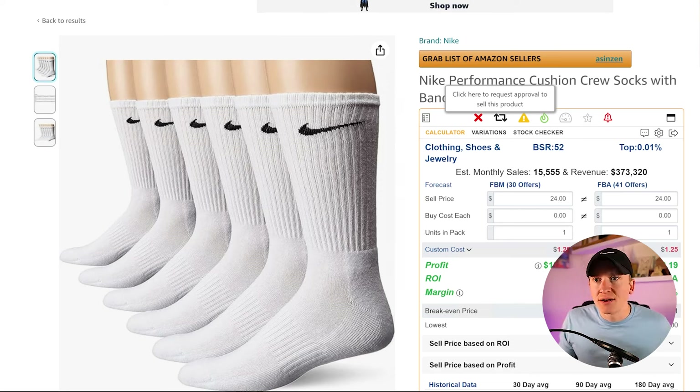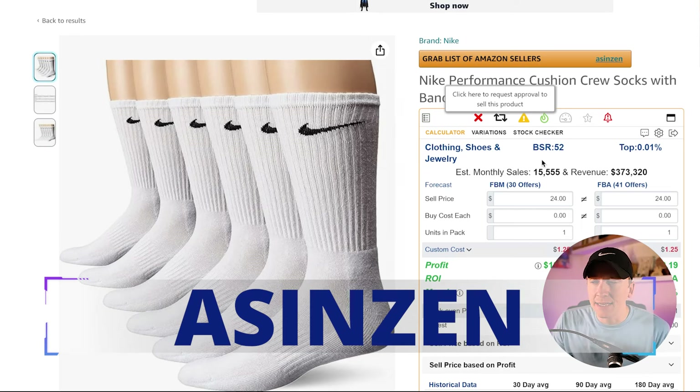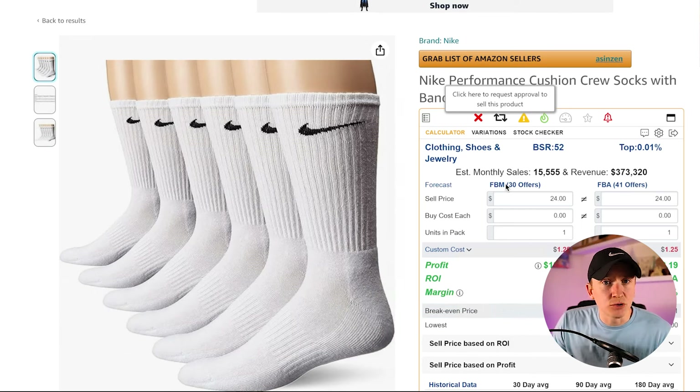Here I've brought up a screenshot of an Amazon listing page for a Nike product. I'm using a Chrome extension called ASIN Zen, which allows you to see a lot of information on the listing page. I've also used Rev Seller. With ASIN Zen, you can see right here that you're not allowed to sell this product — indicated by that little X. If you click on the arrows, it gives you the ability to request approval to sell this product.